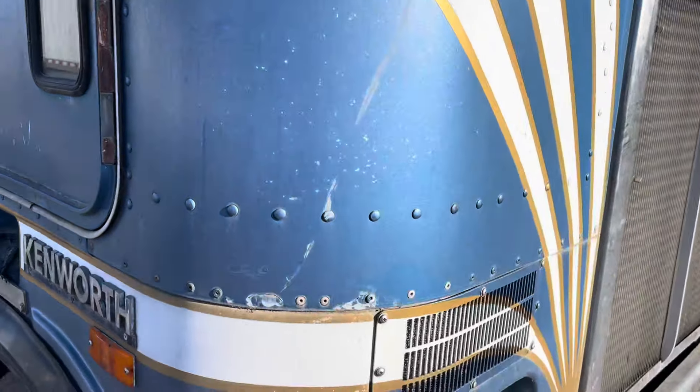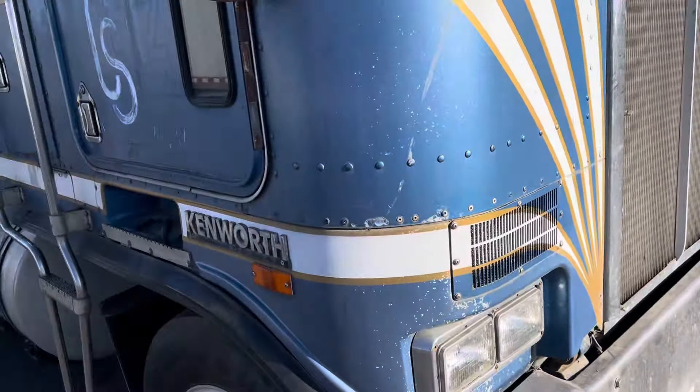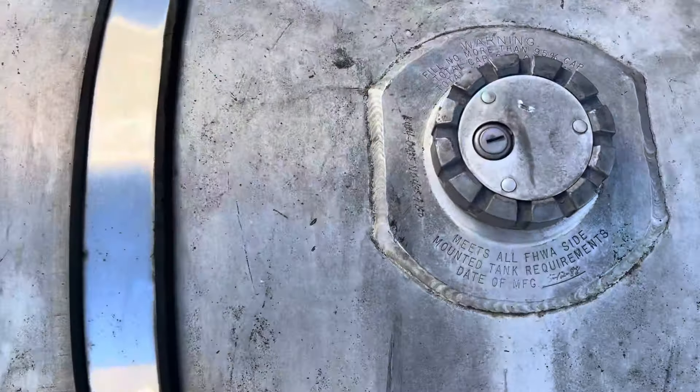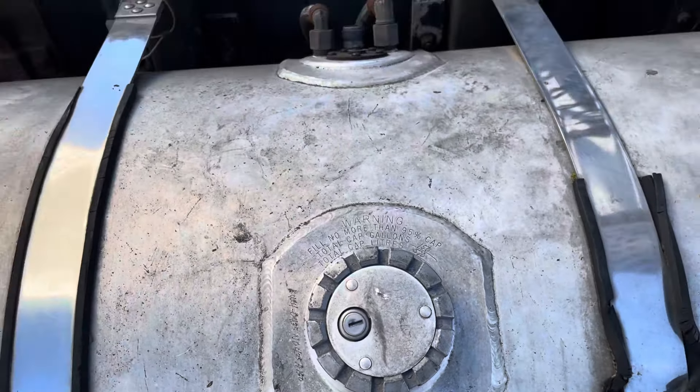For those of you who don't know, Kenworth went to square headlights in '85, along with a little different cab design. The tank says '88, if that's original.